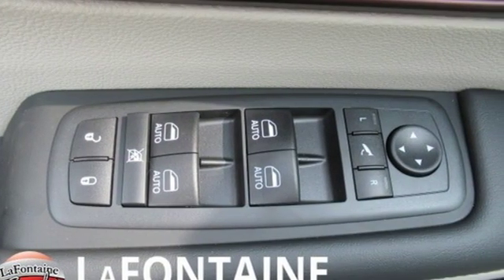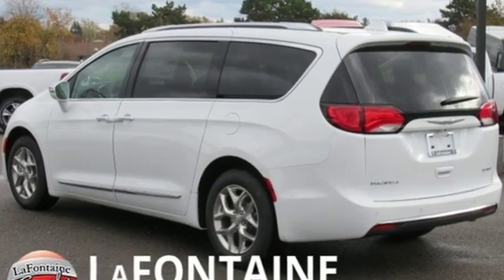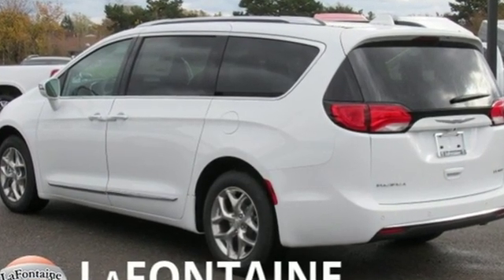Chrysler, where top flight engineering meets affordable luxury. The time is now. See it for yourself today.